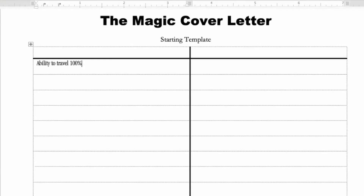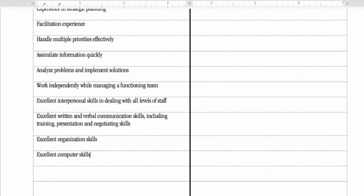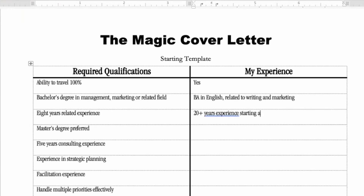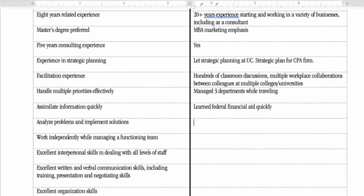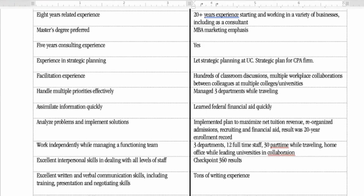Here's how to do it. Take the job description of the position you want and list each individual requirement on the left. On top of this list, write 'Required Qualifications.' Then on the right at the top, write 'My Experience.' Next to each requirement on the left, quickly write all the compelling evidence you meet or exceed each requirement. It's okay to list everything you can think of at this stage, such as specific work experiences or accomplishments, specialized training, education, certifications, unique gifts, special talents or experiences — anything that demonstrates evidence you meet or exceed the requirements.